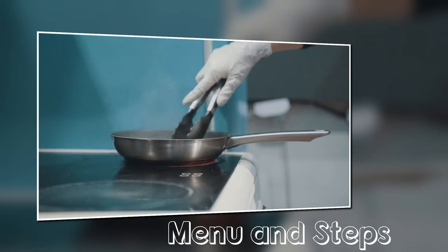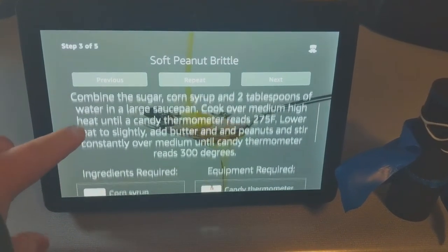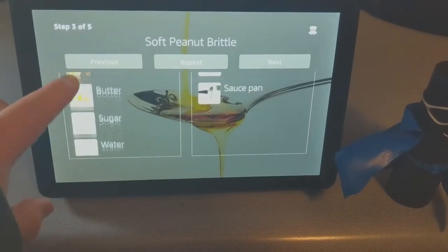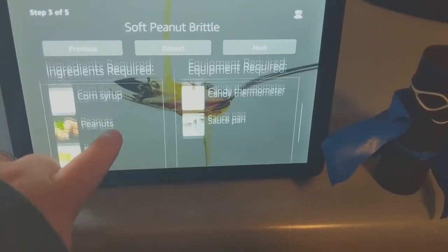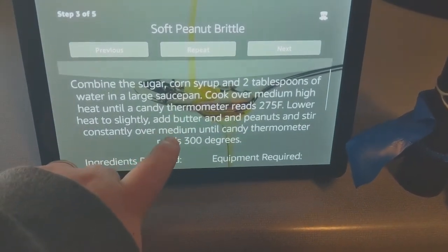Now let's take a look at the step-by-step instructions. At any time, the user can navigate forward, back, repeat, or return to the main menu. Each step contains detailed instructions as well as a list of ingredients and equipment required to complete the step, with images.